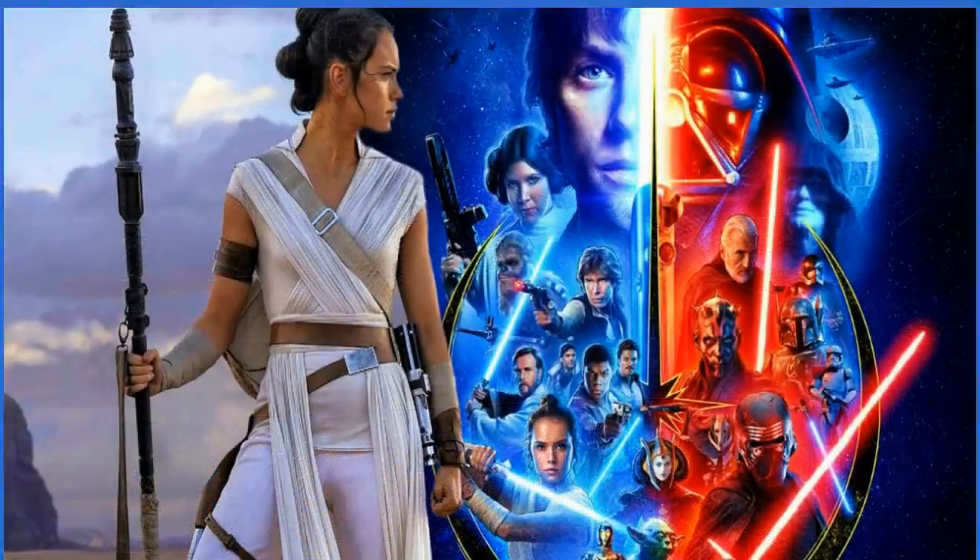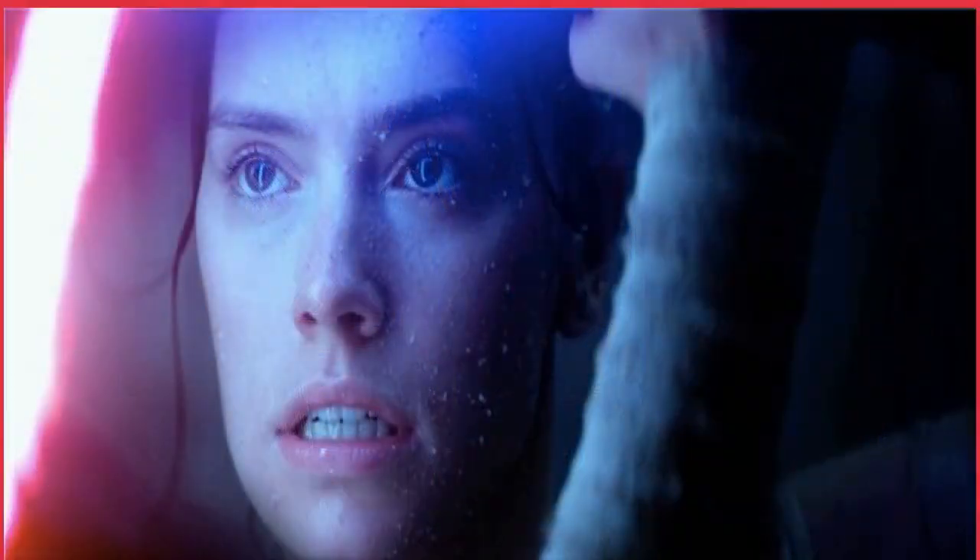Rey Skywalker's New Jedi Order movie will have quite the challenge following the release of the Acolyte series.